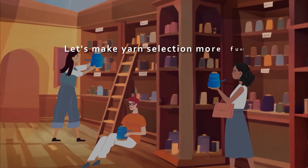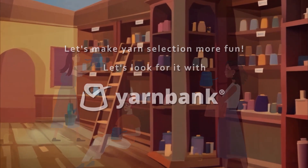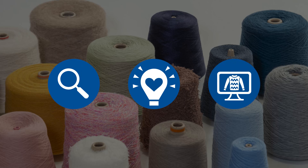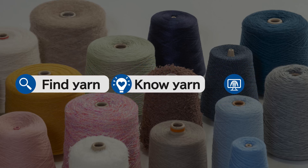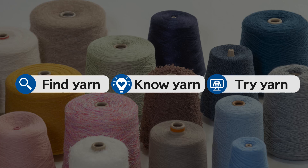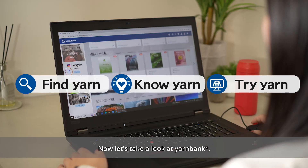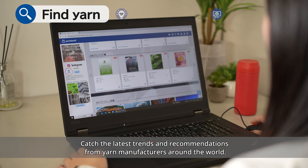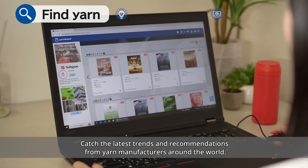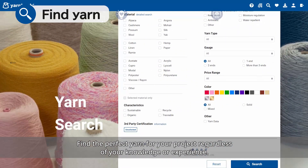Let's make yarn selection more fun — let's look for it with Yarn Bank. Yarn Bank supports all your yarn needs for knit manufacturing. Catch the latest trends and recommendations from yarn manufacturers around the world and find the perfect yarn for your project.